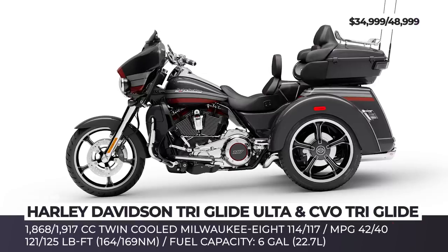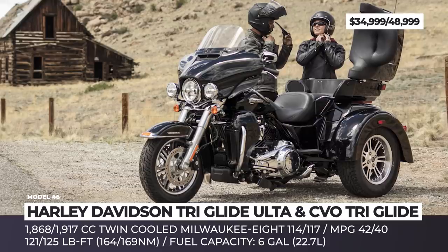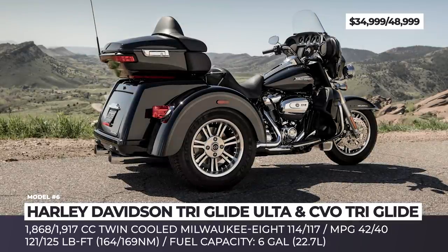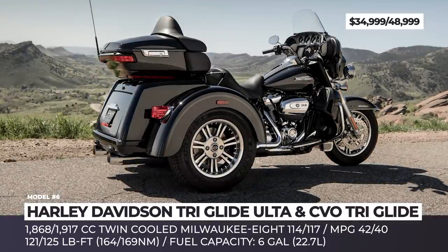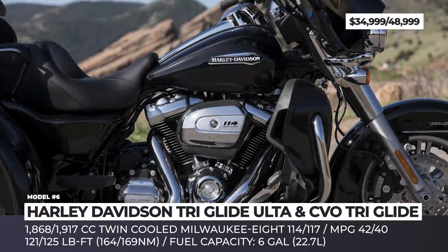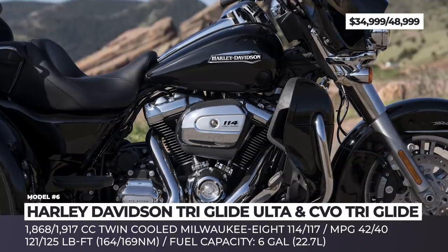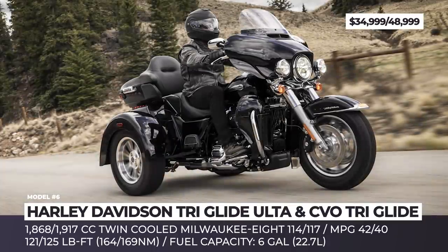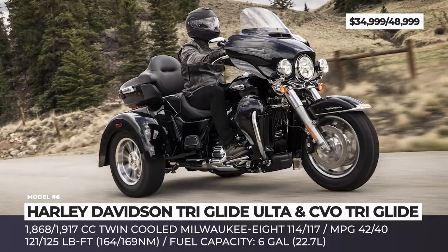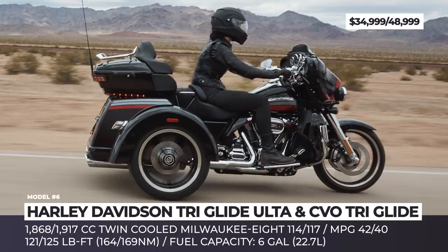Harley-Davidson Triglide Ultra and CVO Triglide. When the Triglide was introduced in 2009, it was originally marketed as a motorcycle for older riders and ladies. Since then, however, it has also gained popularity among those who simply enjoy the added convenience of three wheels, and as statistical data indicates, such riders usually cover longer distances on tours. This model is powered by the biggest non-CVO engine on a Harley — the 1868cc twin-cooled Milwaukee Eight 114 — that grants 121 lb-ft of torque.